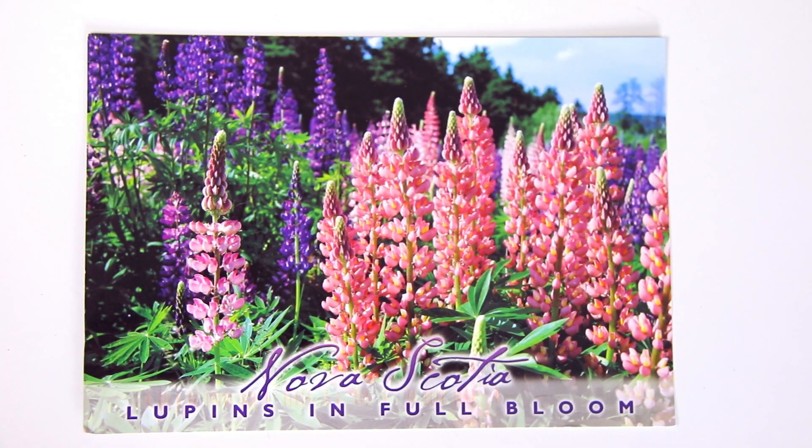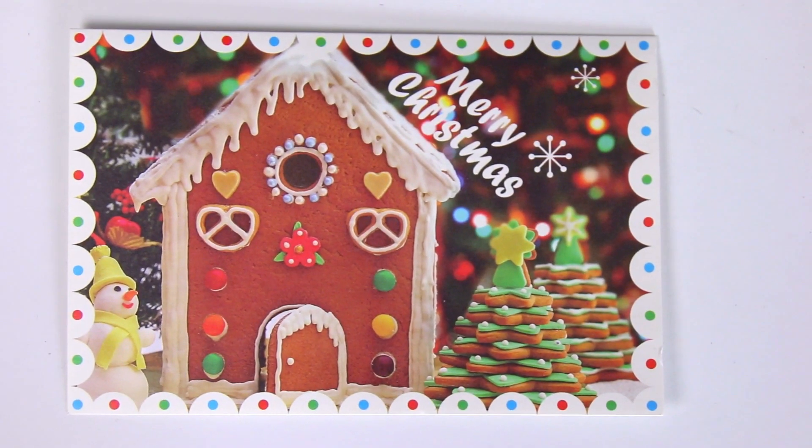First up is this really pretty postcard of flowers from Nova Scotia. They are lupins. This is from Emma — thank you, so beautiful. Next up is a really cute Christmas card I thought I'd share from Wesley. Thank you so much.